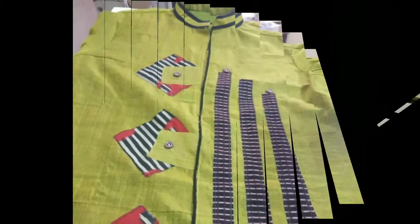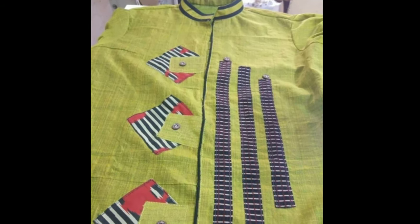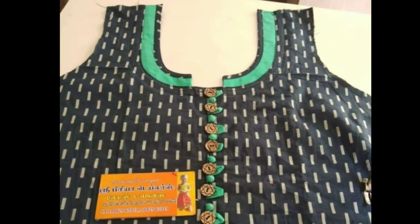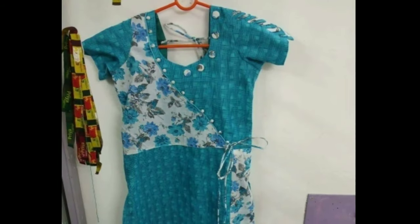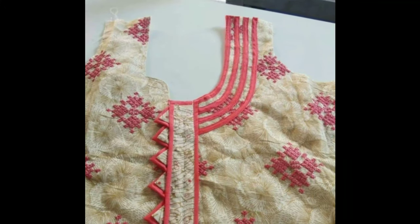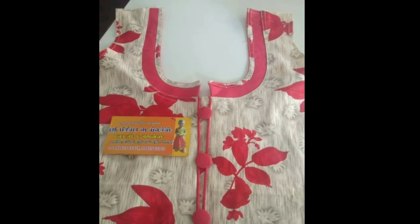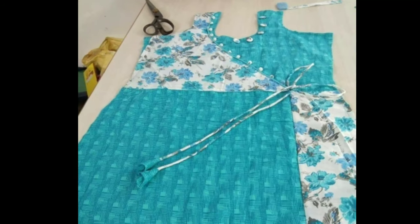Traditional wear is an indispensable choice of clothing for women during special occasions and even regular everyday wear. It might be a modern world, but ethnic and traditional wear has its important place in the wardrobes of every Indian woman. It suits women of every body type, skin tone, age, and personality. But with the change in fashion trends, churidar designs have also changed. There are several designs available in the market such as long churidar, Anarkali churidar,